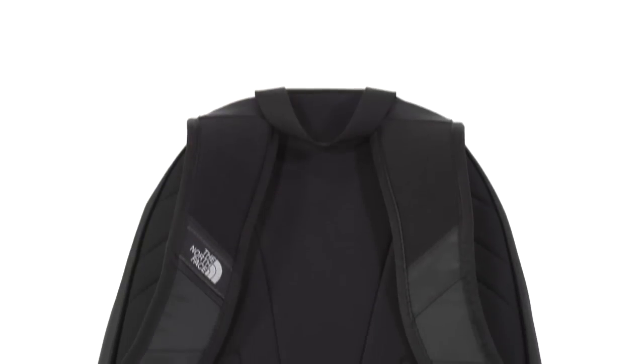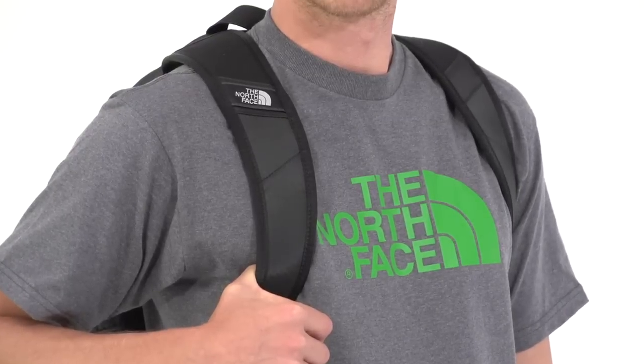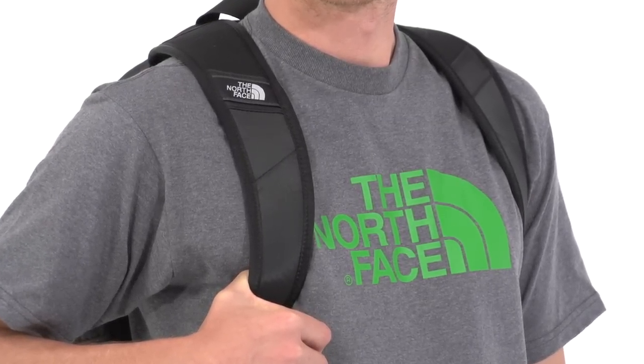Once you have it loaded up with all your gear, you've got a cushy foam back panel and flex vent injection-molded shoulder straps for comfortable, ergonomic carry. And if you're walking home after dark, the reflective detail on the front keeps you visible.